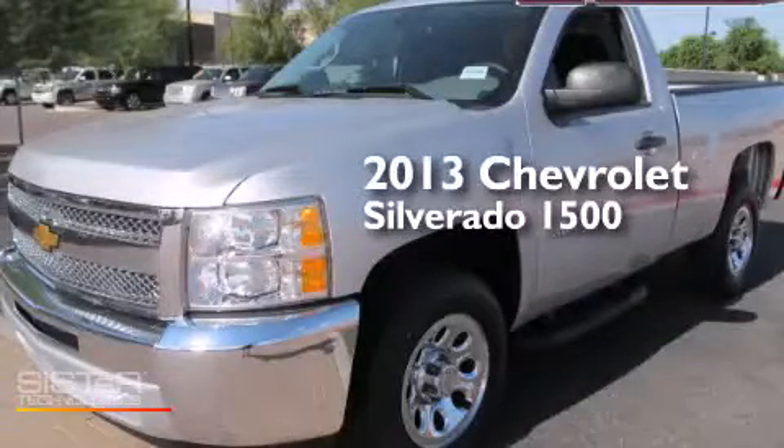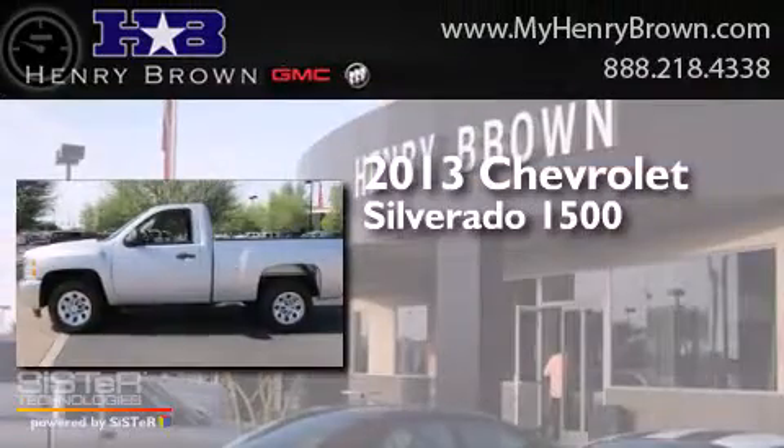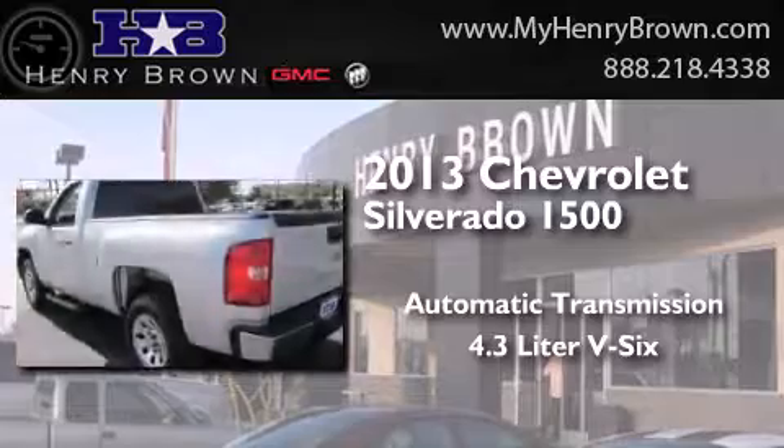This is a 2013 Chevrolet Silverado 1500. This truck has an automatic transmission and a 4.3-liter V6.